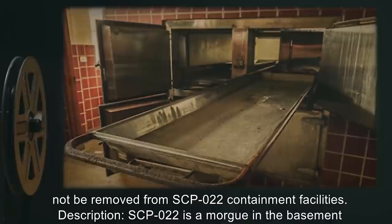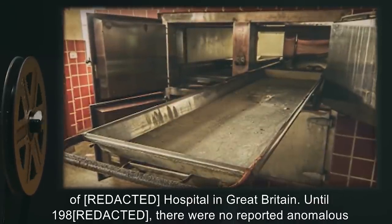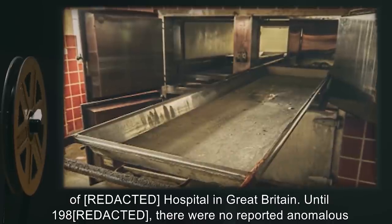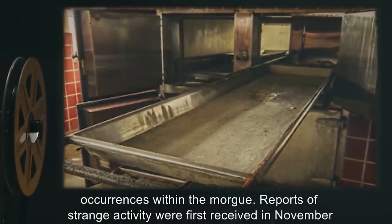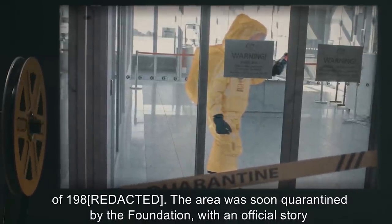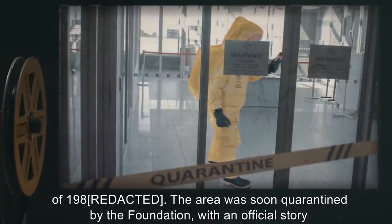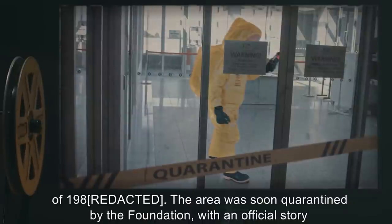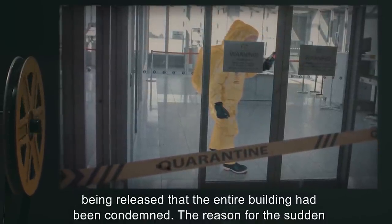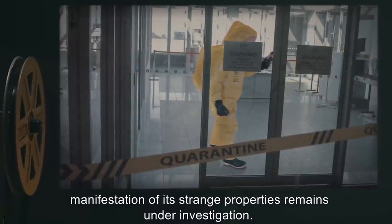Description: SCP-022 is a morgue in the basement of a hospital in Great Britain. Until 1980, there were no reported anomalous occurrences within the morgue. Reports of strange activity were first received in November of 1980. The area was soon quarantined by the Foundation, with an official story being released that the entire building had been condemned. The reason for the sudden manifestation of its strange properties remains under investigation.